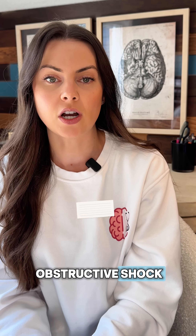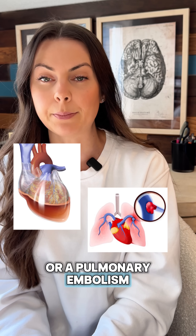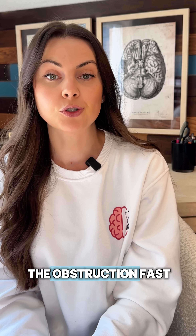And then you have obstructive shock. Obstructive shock is a blockage, like a cardiac tamponade or a pulmonary embolism. Treatment is to remove the obstruction fast.